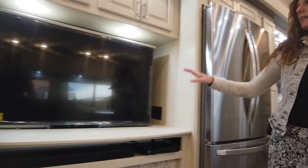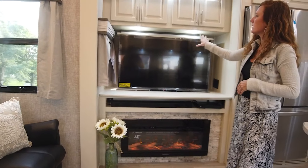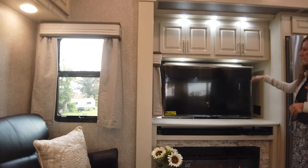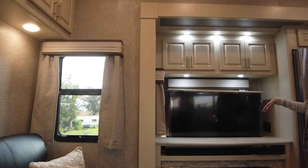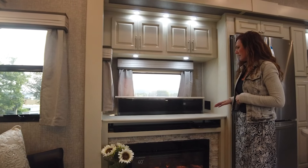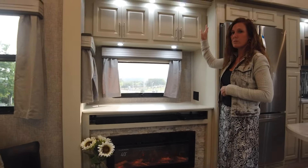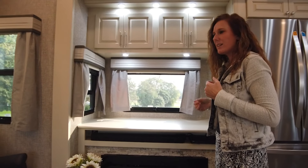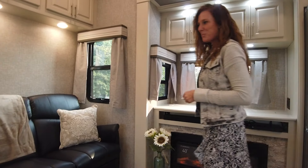5000 BTU fireplace. They have the option to do the televator in this model, which is really cool because when you put this down, there's a nice window back there. So if you're not really into watching TV, you can go ahead and put that down and enjoy the view. All the lighting is going to be dimmable — so maybe you want some mood lighting. When you are watching TV, there's a nice sound system here — an LG sound bar and a subwoofer. Turn those lights down and enjoy a movie night.